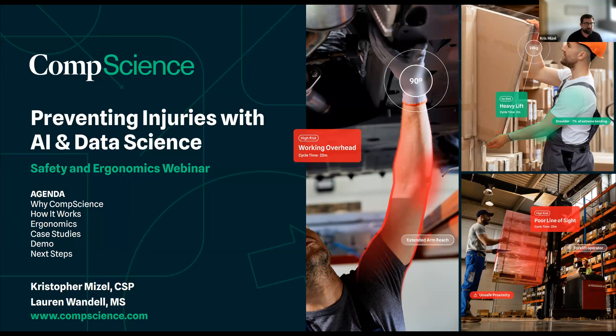Good morning and welcome to today's webinar on preventing injuries with AI and data science, where we're going to dive into new technology that can improve safety functions and offer insights into forward-thinking prevention. Please feel free to ask questions anytime using our Q&A function on Zoom, and we'll answer them at the end of the webinar. We're also going to be recording the webinar today and we'll send out a link so you can share that with colleagues.